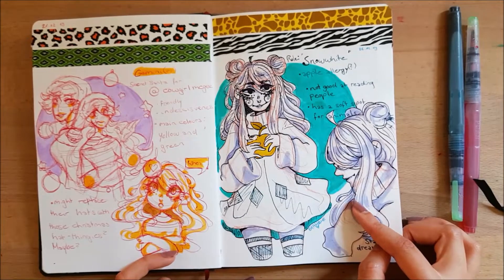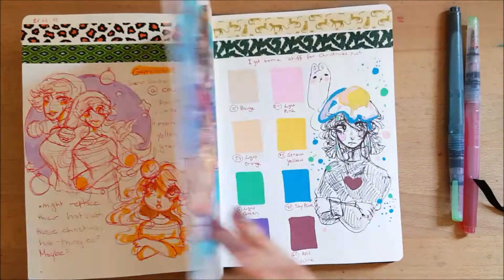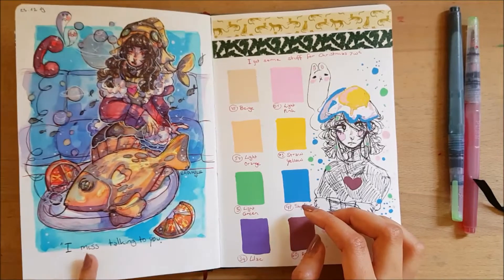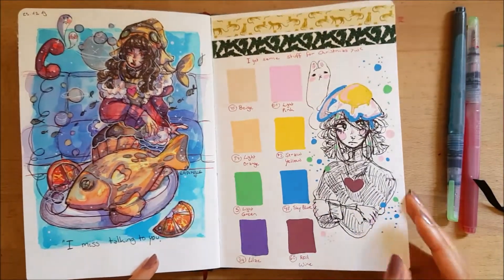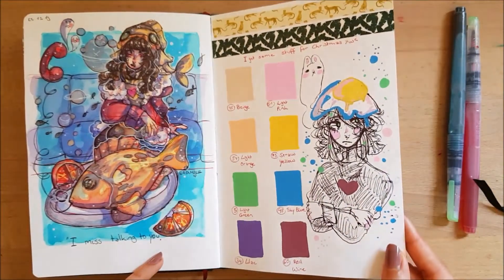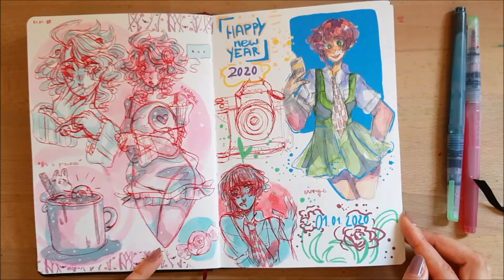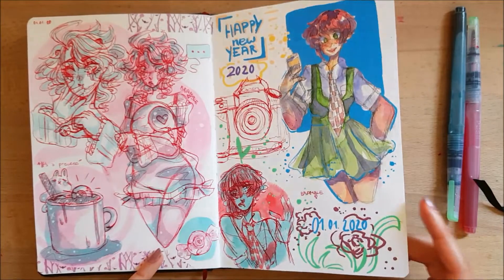I had a story idea which I never got to — maybe I will do that in the future, could be fun. Some fishy drawings, and the spots are shiny though it might not show up on camera. I got some Posca pens for Christmas which was cool. Some comfort colors and some Danganronpa stuff for New Year.